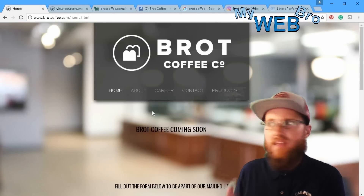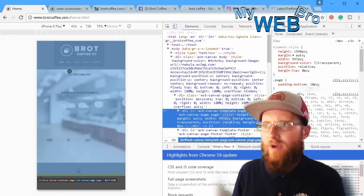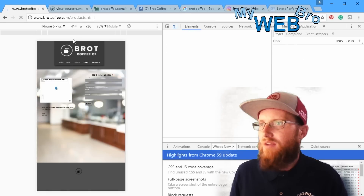Interestingly, though, they did not pick a theme that is responsive. We can see that here — for whatever reason, it just might be an oversight, but they just didn't pick a responsive theme. So when you're going through these links, you'll see that they don't look great on a mobile device.